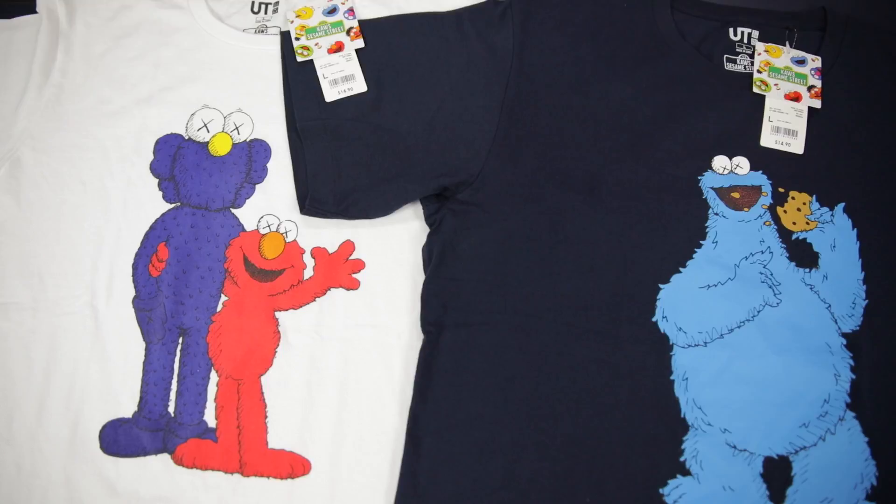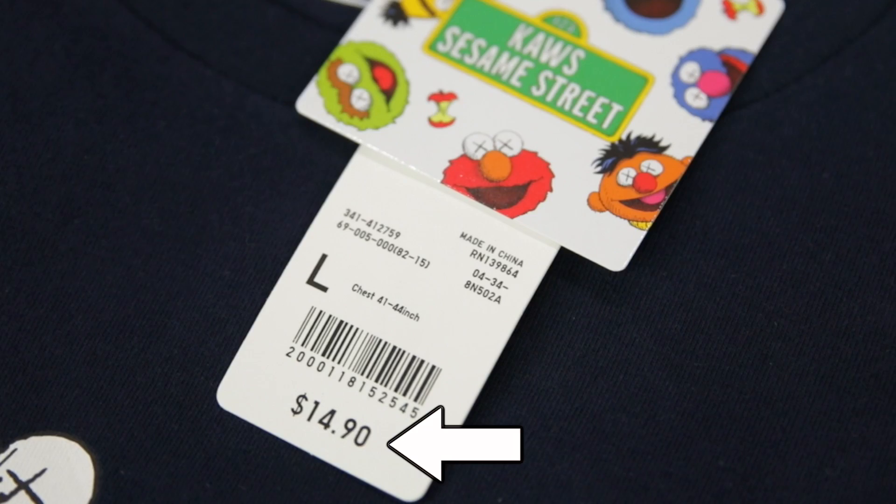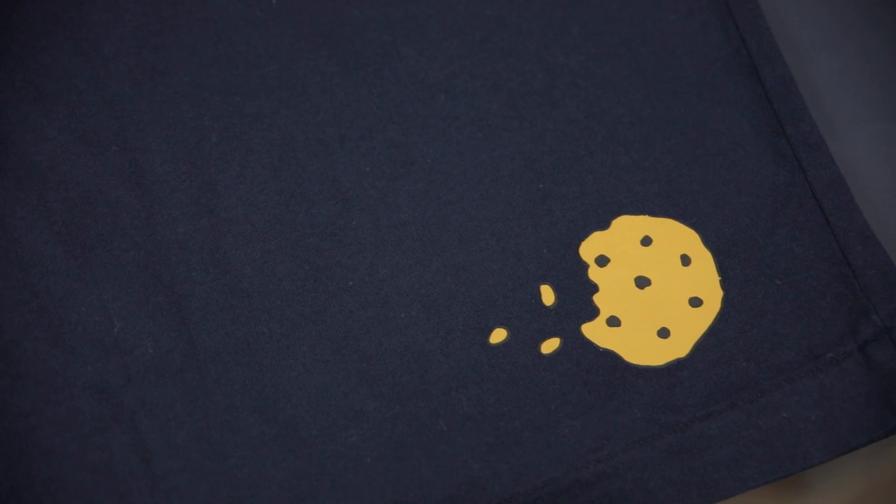Next item up, we got the second collaboration between Kaws and Uniqlo. If you remember when these dropped last year, I was wearing them in a ton of videos because you get a high-end piece without the high prices. If this was a collaboration with Nike or Jordan the prices would be through the roof, but with Uniqlo we're looking at $14.90 per t-shirt. You've got the iconic Kaws X's embroidered right onto the sleeve, and even some design on the back.